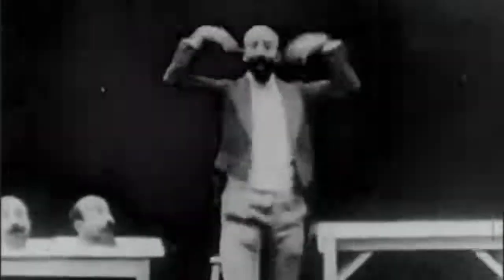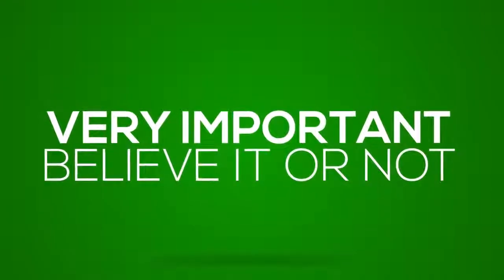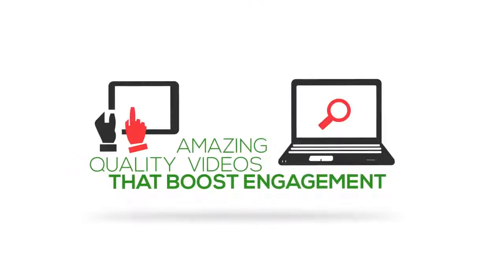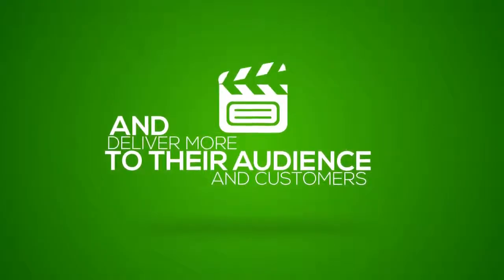What you see in front of you is not a scene from a horror movie. It's an odd video technique that was first used in 1898. Yes, no kidding, over a hundred years ago. But it's very important to you, believe it or not, because it's secretly used by eight-figure marketers to produce amazing quality videos that boost engagement and deliver more to their audience and customers.